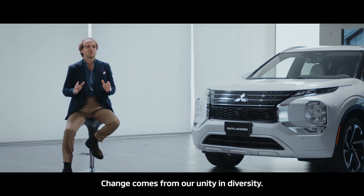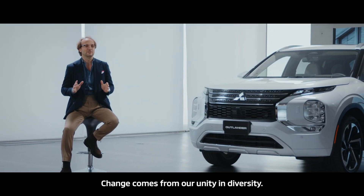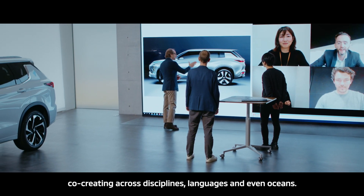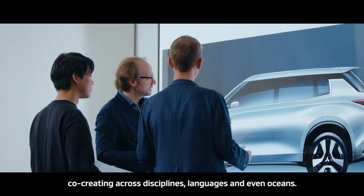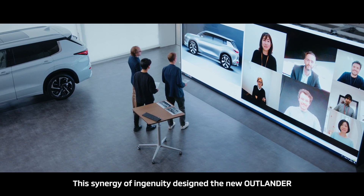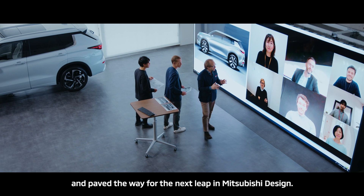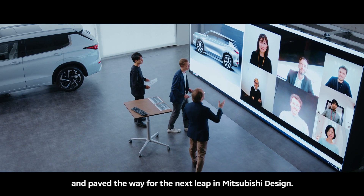Change comes from our unity in diversity. We are a team, co-creating across disciplines, languages, and even oceans. The synergy of ingenuity designed the new Outlander and paved the way for the next leap in Mitsubishi design.